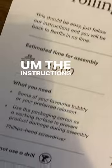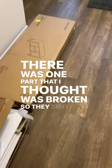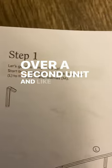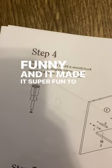The instructions were actually really entertaining. There was one part that I thought was broken, so they sent over a second unit. Like I said, the directions were kind of funny and it made it super fun to put together.